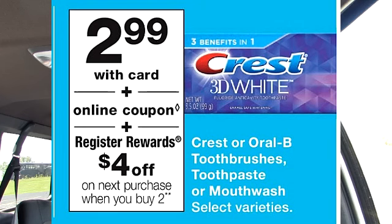I actually don't think that is a very good deal. The best register reward deal is going to be my favorite deal, which is the Crest Toothpaste. If you purchase two of the Crest Toothpaste, you get a $4 register reward.